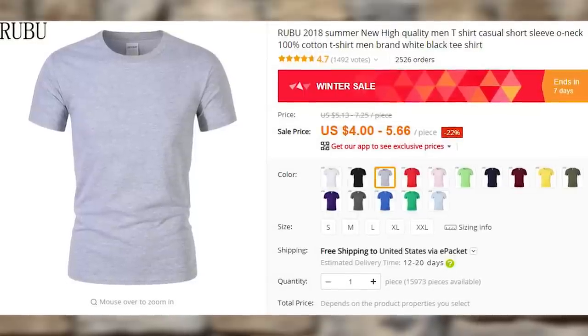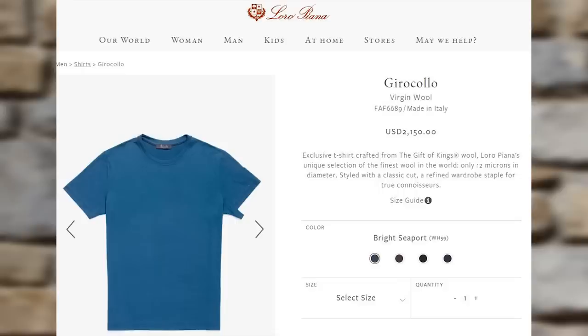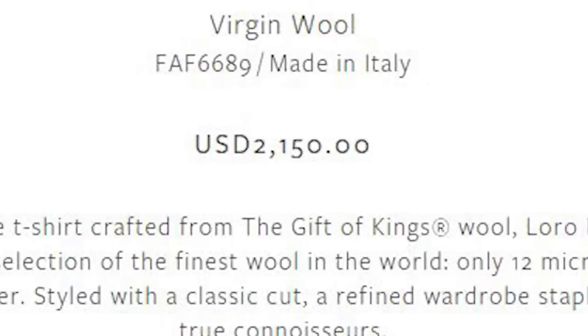That grey t-shirt billionaires always be wearing — here is an example: 260 euros for a shirt, or this one from virgin wool. I do prefer wool nobody has ever had sex with before. But still, $2,150 for a t-shirt.